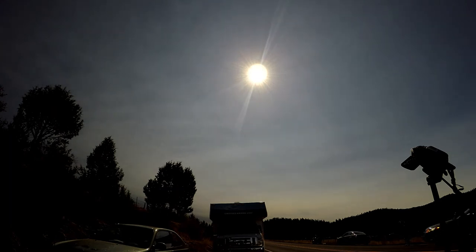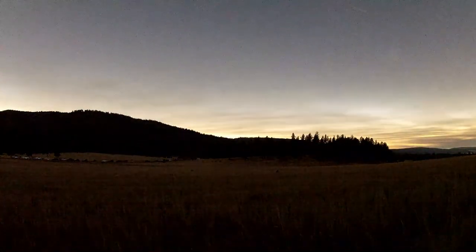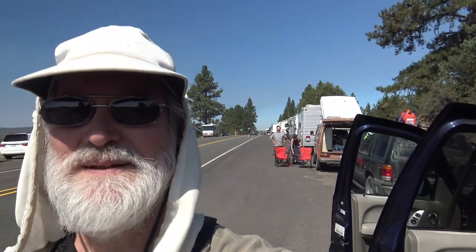I set up a camera on the other side of the highway to record the scene as the solar eclipse progressed. We're at a summit along Highway 395 in Oregon, north of Mount Vernon, and we just saw the 2017 August 21st eclipse. Lots of people are leaving now. The eclipse is still happening, but as soon as totality ended, people started heading out.